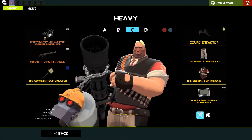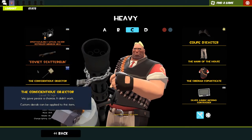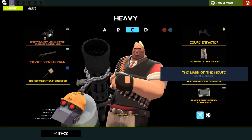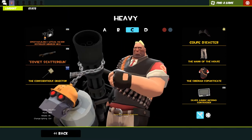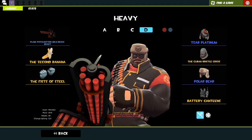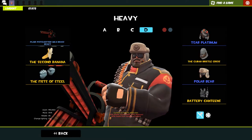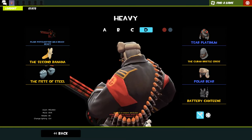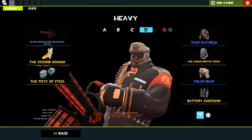We're using the scarcely lethal silver bot killer minigun mark 2, soviet scattergun 'russian collusion' - lmao - mark two for great again. We've got the coup disaster, the man of the house, and the siberian sophisticate to round off the Donald Trump loadout. Then my MVM loadout - using the SAR platinum, which I think is a JoJo reference. I don't watch JoJo but the cosmetic is cool. We've got the Cuban bristle crisis and the polar bear - together making a nice Russian man defending the world from robots loadout.